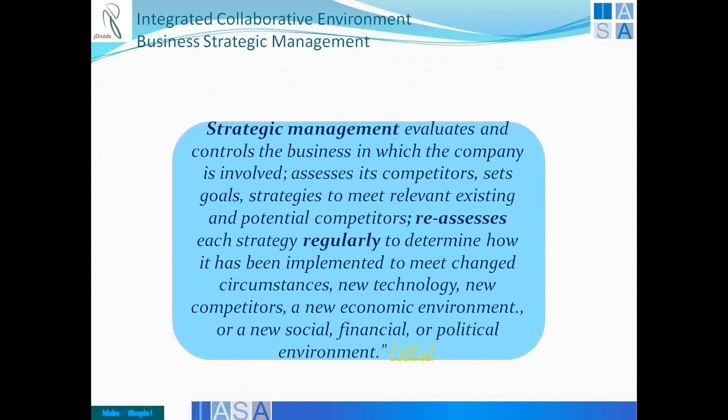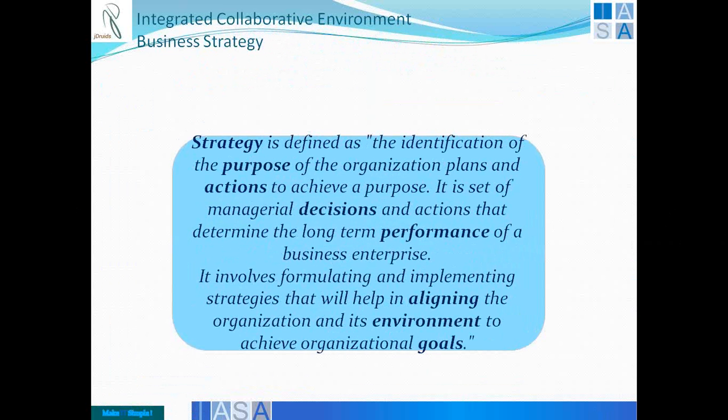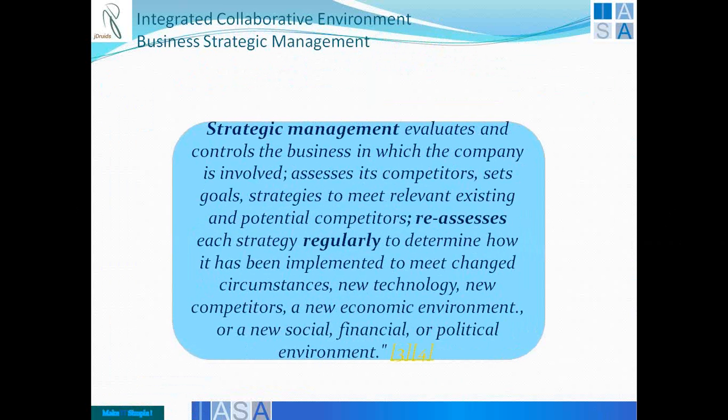To manage it, you need to continuously reassess and regularly look at whether it is meeting the needs. You also need to take external assessments — how your competitors are doing — then reset your goals and strategize again. It is managing the strategy, and that is how you meet your social, financial, or political demands and be more profitable. One should be able to identify strategies which are manageable, which can be reassessed regularly, and which consistently prove their worth.